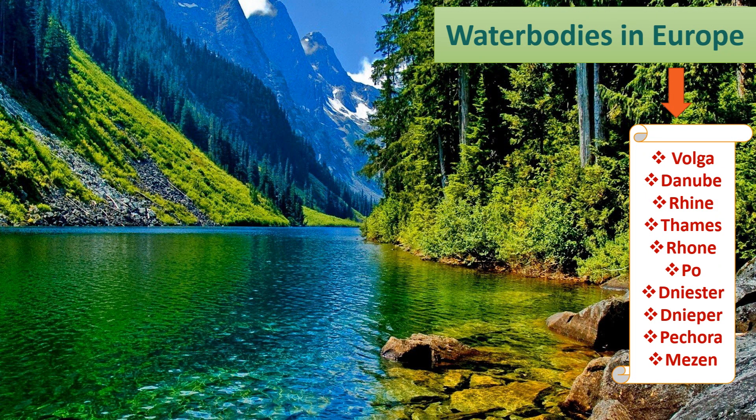Hello students, welcome to our digital classroom. This is the last part of this chapter, Europe: Political Division and Physical Features. In this video particularly, I will discuss with you all the different water bodies in Europe.